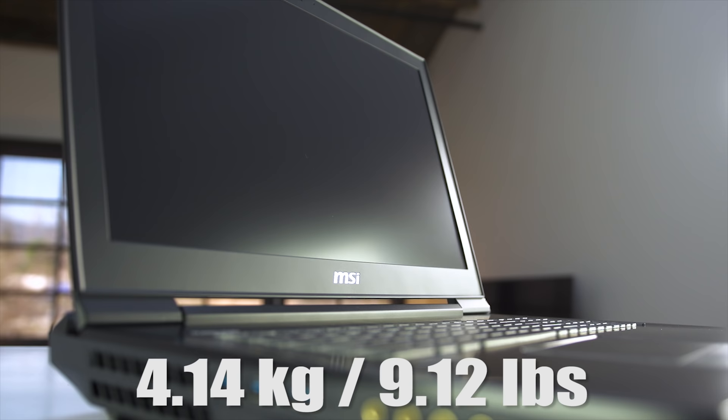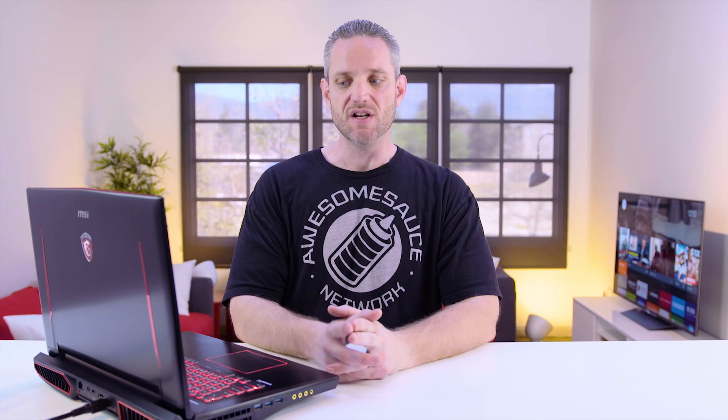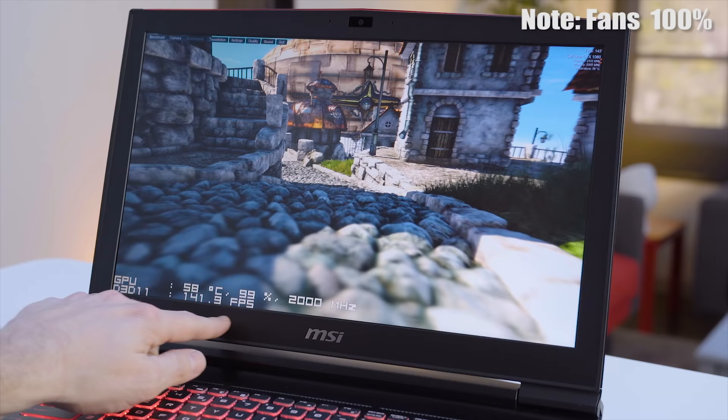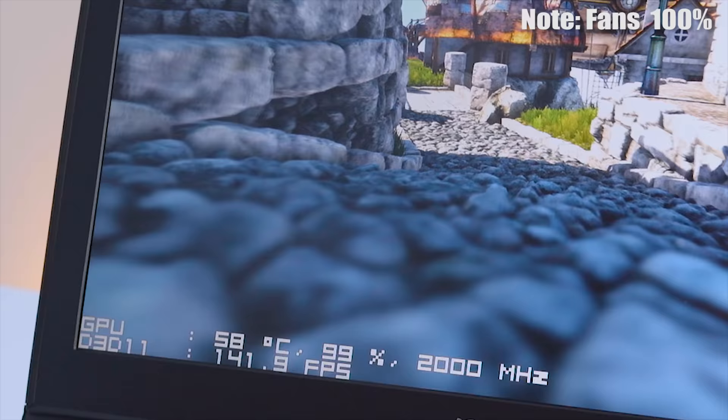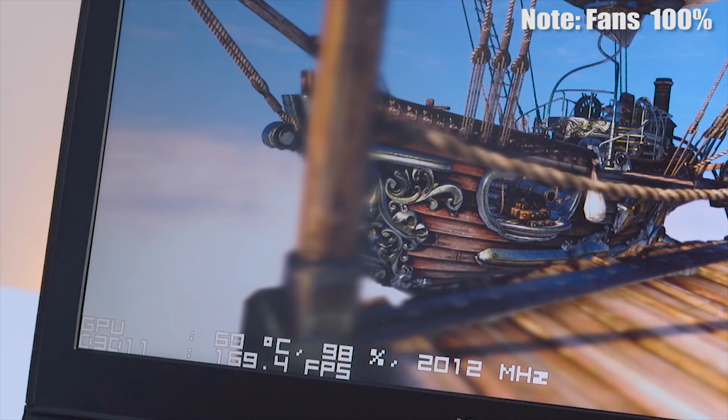This unit is specifically featuring the 6820HK — it is an unlocked, overclockable chip. It also has a full-blown GTX 1080 in here, giving you an extremely good gaming experience. It's not a 1080M or some M version of the chip, which usually has less CUDA cores and less power. This is the same exact thing you would get if you bought a Founders Edition card. And yes, it is also overclockable.